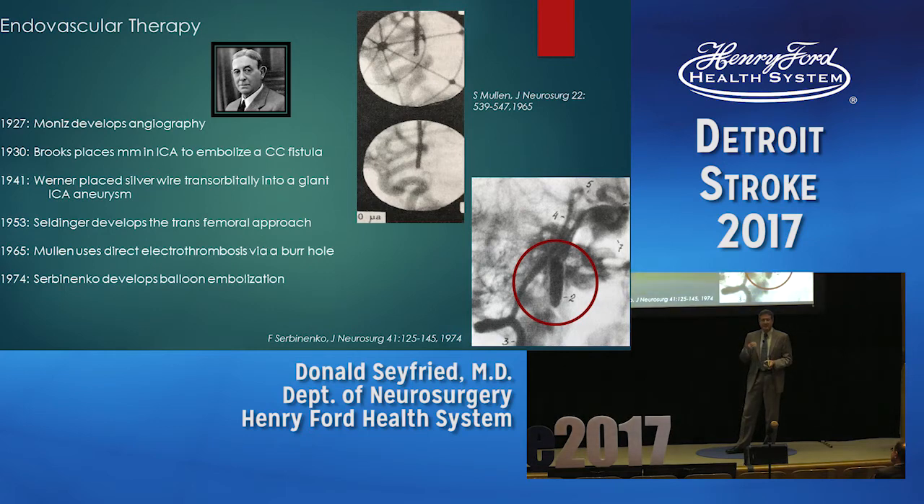A major advance came in 1953 when Seldinger developed the approach through the femoral artery, so surgeons no longer had to cut down directly on an artery — they could go through a catheter. Sean Mullen was a neurosurgeon who had the idea of thrombosing the aneurysm from the inside, placing a trocar through a burr hole directly onto the aneurysm, inserting a wire, and applying an electric current. Blood is negatively charged, and the current caused thrombosis — as shown in the angiogram, the aneurysm is gone.